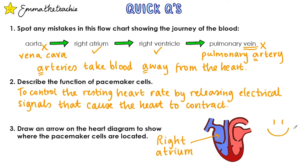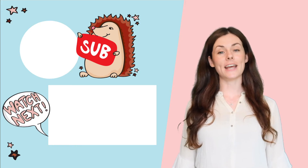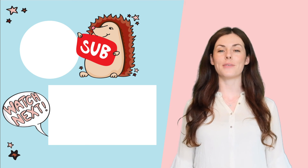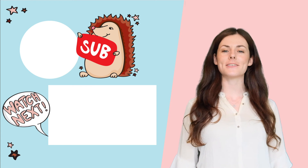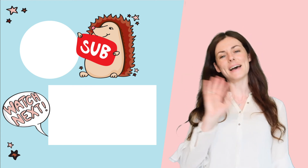How did you do on the questions? The heart can be damaged by diseases like coronary heart disease — click here to learn more about it. Please don't forget to subscribe for more GCSE science help. Thanks and bye.